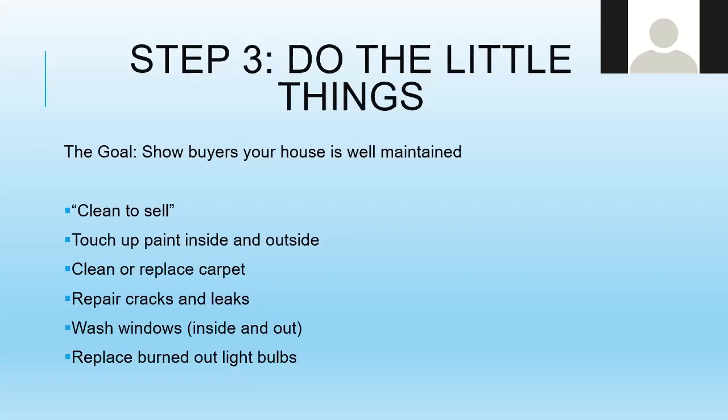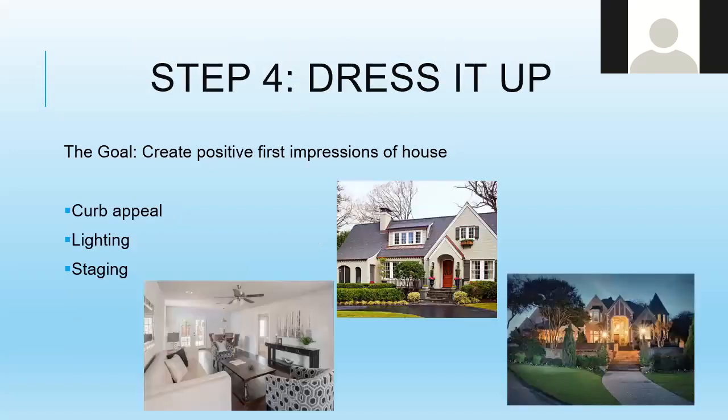Step four is to dress it up. The goal of this step is to create a positive first impression of the house, including curb appeal, exterior lighting, and staging. For curb appeal — that first feeling when people drive up — I recommend fresh mulch. It can hide a multitude of sins and really brightens up the landscaping.